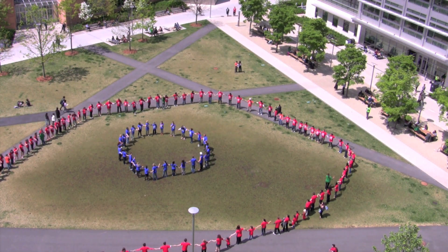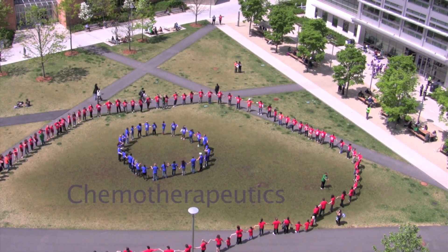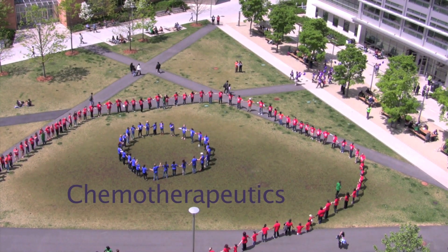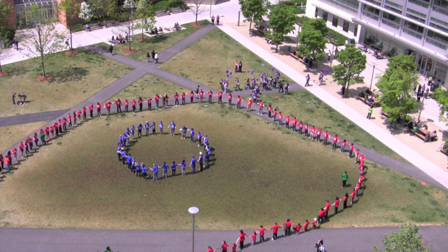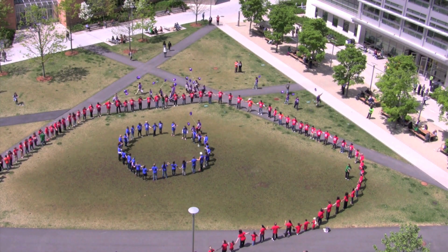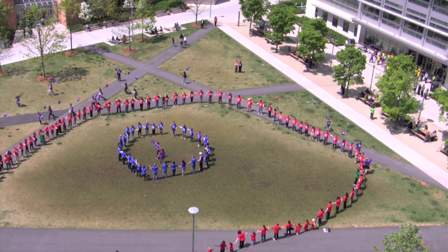Doctors often treat this cancer by injecting drugs called chemotherapeutics. As these drugs move through the bloodstream, a small amount will reach the cancer cell. But most will land in other tissues around the body, killing healthy cells and causing unpleasant side effects.